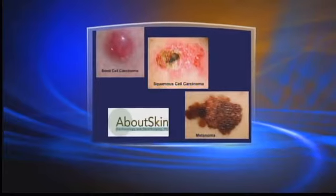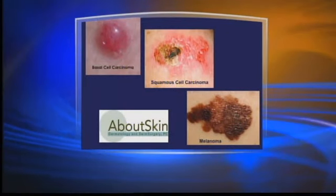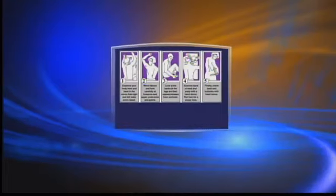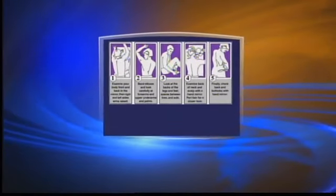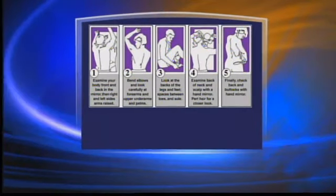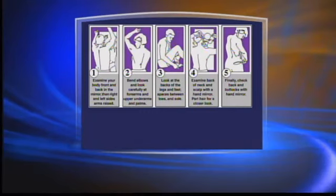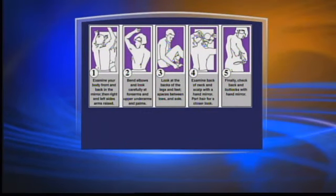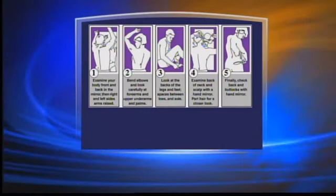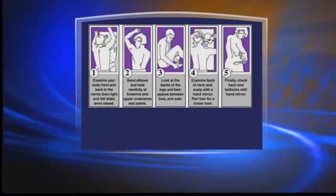So how do you examine your own skin when it comes to self-check? Self-check should be done once a month by adults. You're really wanting to look for any new skin lesion that may be growing, changing, bleeding, scabbing, crusting, or getting larger. Those types of things are concerning. With moles in particular — things that have pigment — something that develops asymmetry can be a sign that it has actually changed and become a concerning or even cancerous skin lesion.